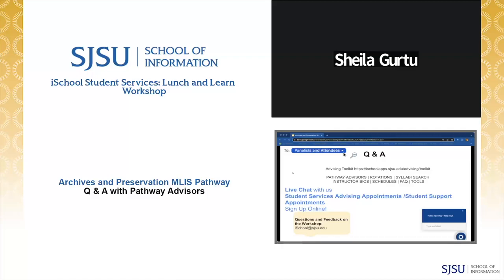An anonymous attendee asks: I came to the archives pathway late in my time at SJSU and won't have time to take Info 256, though I've taken many higher-level archives and digital curation pathway courses. Do you have any recommendations for readings, books, or external educational resources to get that introductory archives knowledge?